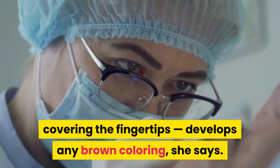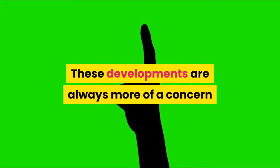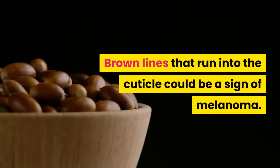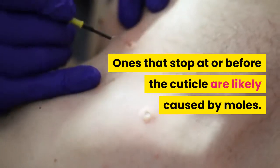You should consult a dermatologist if the skin under the nail plate — the hard part of the nail covering the fingertips — develops any brown coloring. These developments are always more of a concern if they affect a single finger instead of all. Brown lines that run into the cuticle could be a sign of melanoma. Ones that stop at or before the cuticle are likely caused by moles.